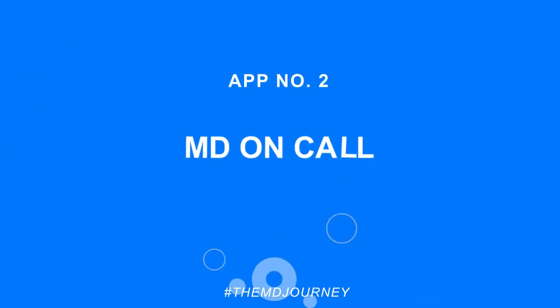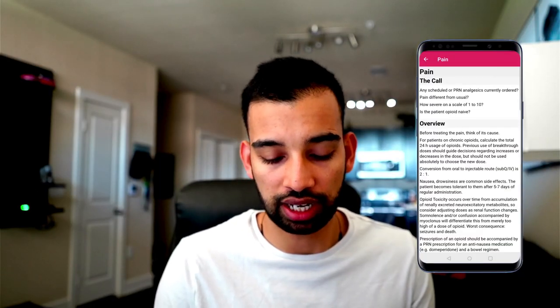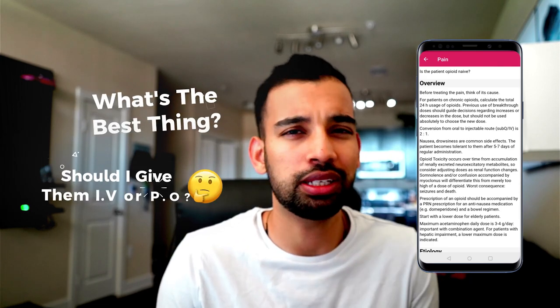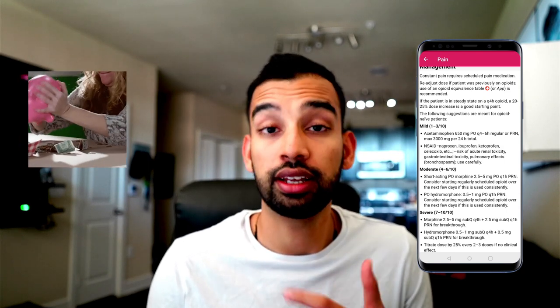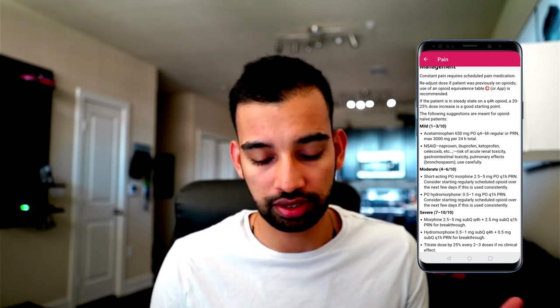Other resources I really enjoyed, especially when I was brand new starting intern year, is MD on Calls. If you're not sure how to take care of certain things — your patient has a headache, nausea, vomiting, or pain — and you're not sure what to give them, whether IV or PO, or whether you can go to an opioid, this app nicely breaks it down. It is a paid app, but I only had to pay once. Sometimes I still use it because it's been a while since I've managed one specific problem.